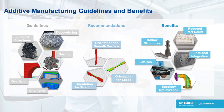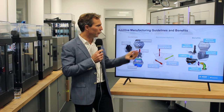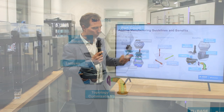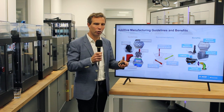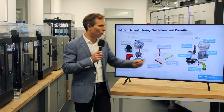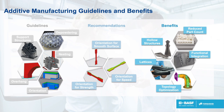You also have recommendations for how to place your part in the 3D printer for better surface quality, better mechanical properties, or better strength. Once you have these guidelines, you can enjoy the benefits of 3D printing, which allows a lot of freedom: hollow structures, lattices, and parts with reduced part count. So instead of several injected, molded parts assembled together, you can in one print job print a part with all functions integrated — as in the example on top — or have functional integration such as cooling channels integrated directly into the part.